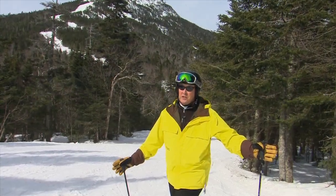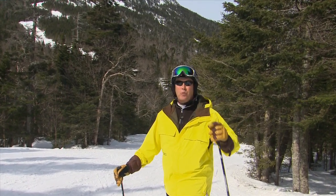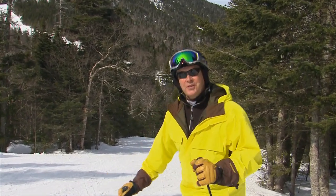Spring skiing's early this season, so get out and enjoy that ego-building corn snow. I'm Herb Stevens, the skiing weatherman.